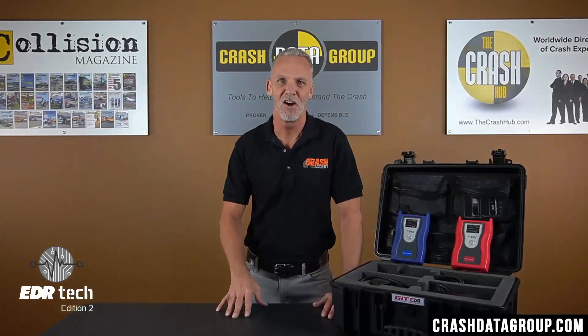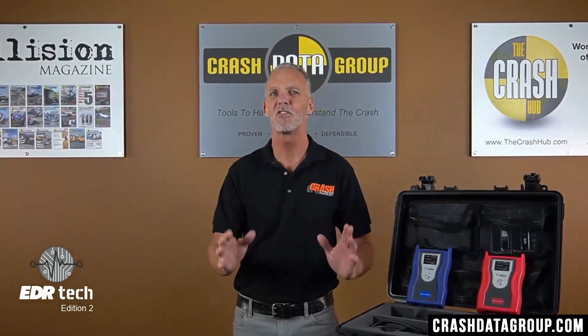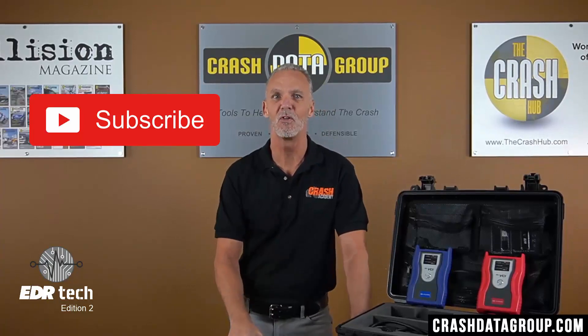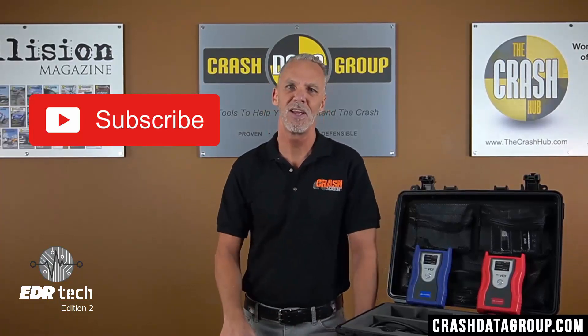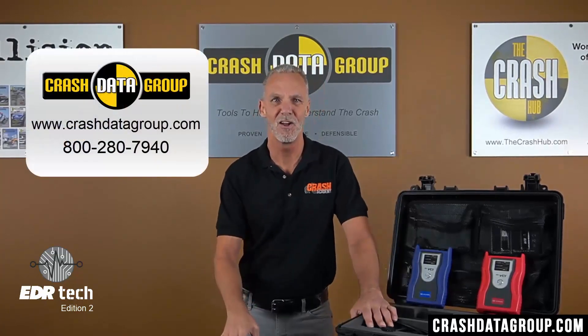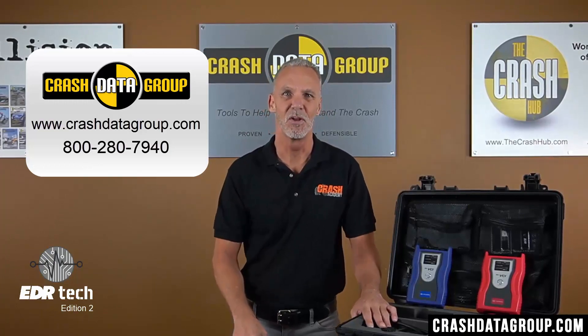That's it for this edition of EDR Tech. If there's a topic you'd like to see covered in a future edition, please let us know. Click the subscribe button to subscribe to our YouTube channel and you'll be notified when next month's edition is posted. If you have any questions about any of the EDR retrieval tools, just give us a call or go to CrashDataGroup.com.